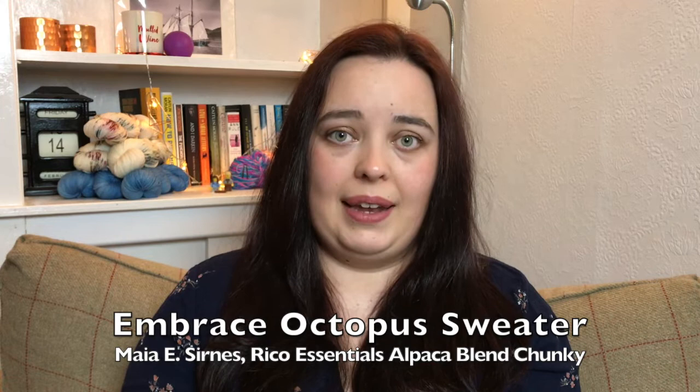I said that the Lorien hat was a palette cleanser project, and this project here is one of the reasons I really needed it. This is a sleeve of my Kraken jumper - it's the Embrace Octopus Sweater on Ravelry by Maya E. Cerns. I've talked about it in the past couple of episodes. I'll have a picture on screen so if you're joining for the first time you know what it's supposed to look like. It's not really a sweater yet, just the body - but this has been a real slog.